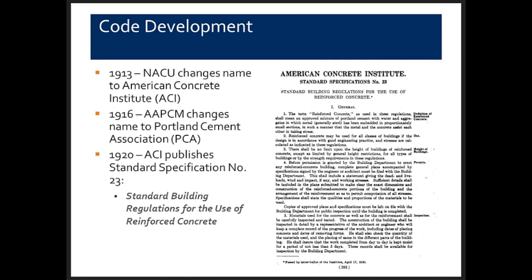In 1913, the users shortened their acronym to the American Concrete Institute, ACI, which is celebrating its 100th year. In 1916, the cement manufacturers changed their name to the Portland Cement Association. The first code was revised in 1920 as Standard Number 23, keeping the same name: Standard Building Regulations for Use of Reinforced Concrete.